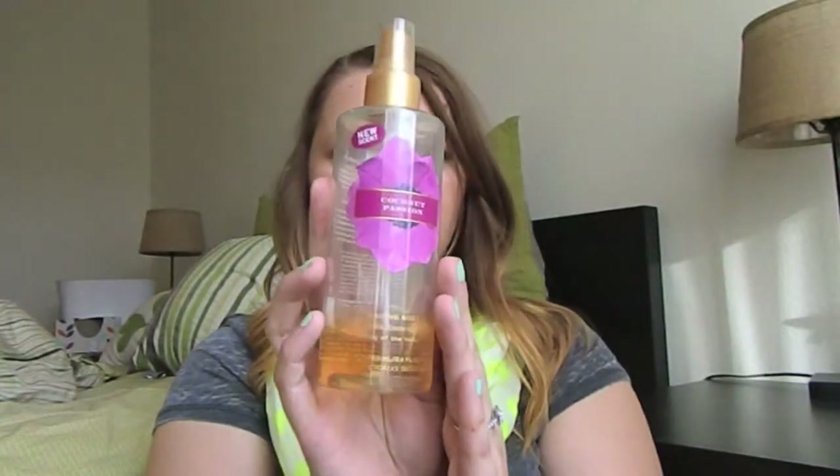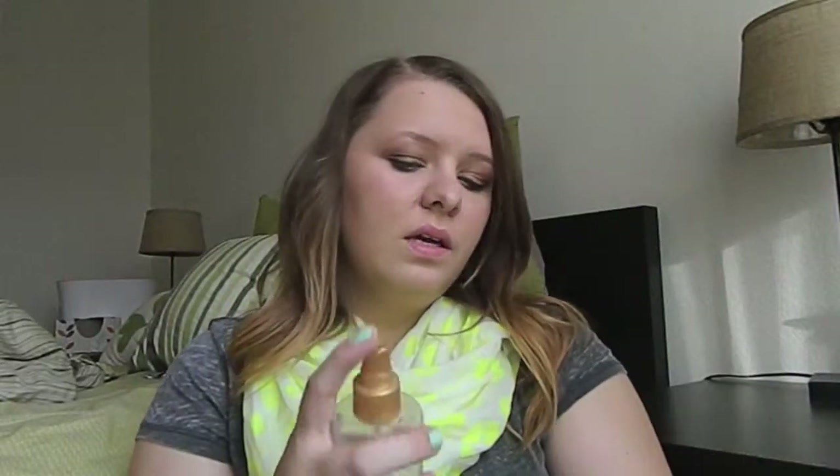Question eight is: what is your favorite spring spray or perfume? I don't really switch my perfume throughout the year, but once it starts getting springy I definitely reach for this — the Coconut Passion body spray from Victoria's Secret. I'm not sure if they still make it, but I've used it sparingly because I really love it. The scent is vanilla, coconut, and lily of the valley. It really reminds me of spring and summer, and I'm obsessed with coconut.